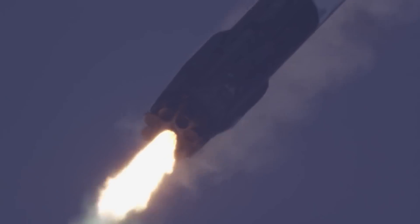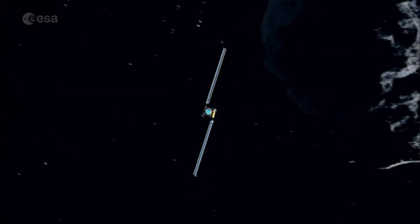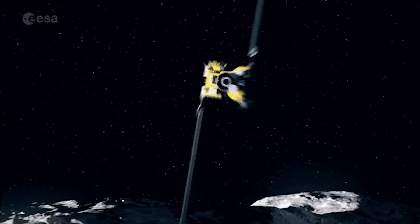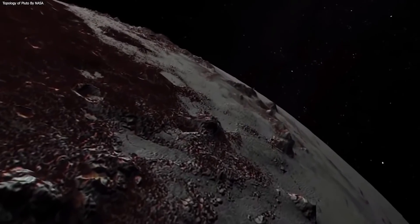It will then travel to Didymos, potentially passing another asteroid named 2001 CB21 along the way. DART's only science equipment is Draco, a high-resolution camera that also serves as a navigation system. It's inspired by a camera on NASA's New Horizons mission.